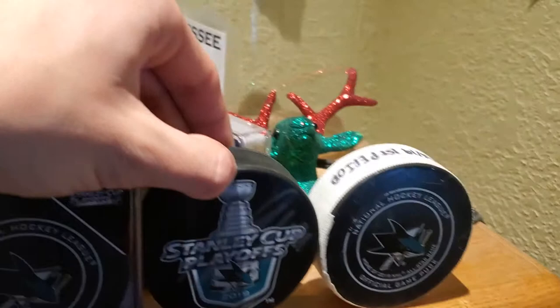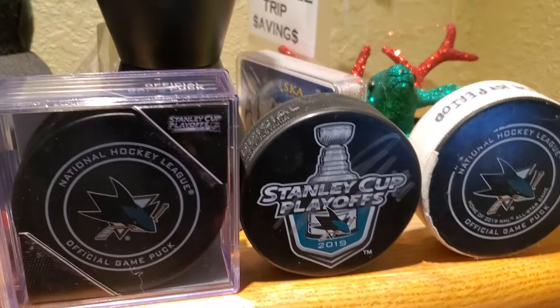This one was a $10 puck and it's actually signed by Marc-Édouard Vlasic. You can barely see it but it's on there. He almost didn't sign it — he drove right past me and I had to extend my arm out as far as I could. I got really lucky with that one.